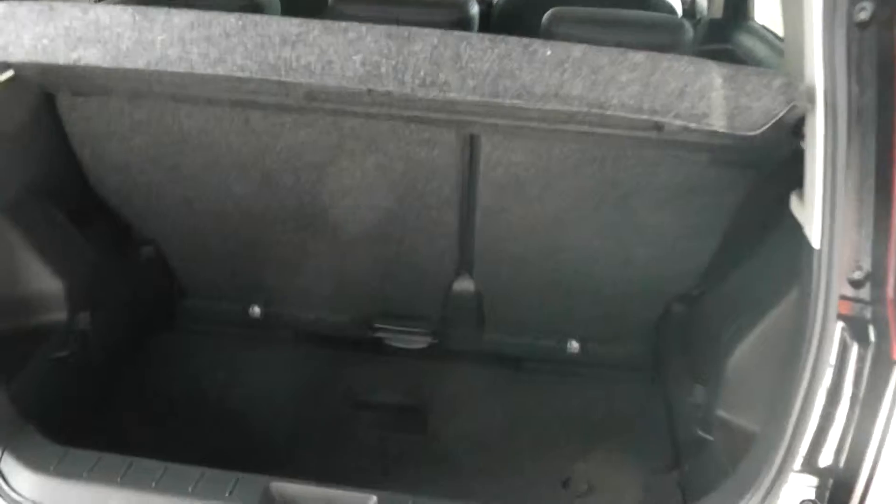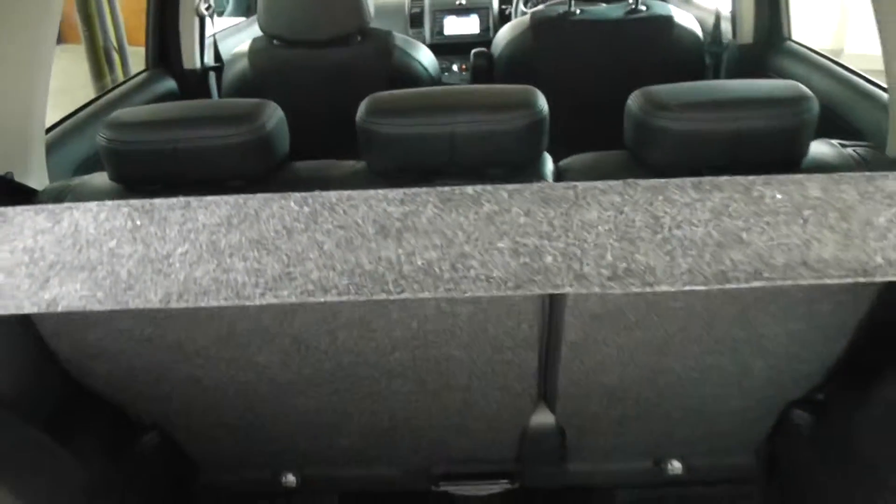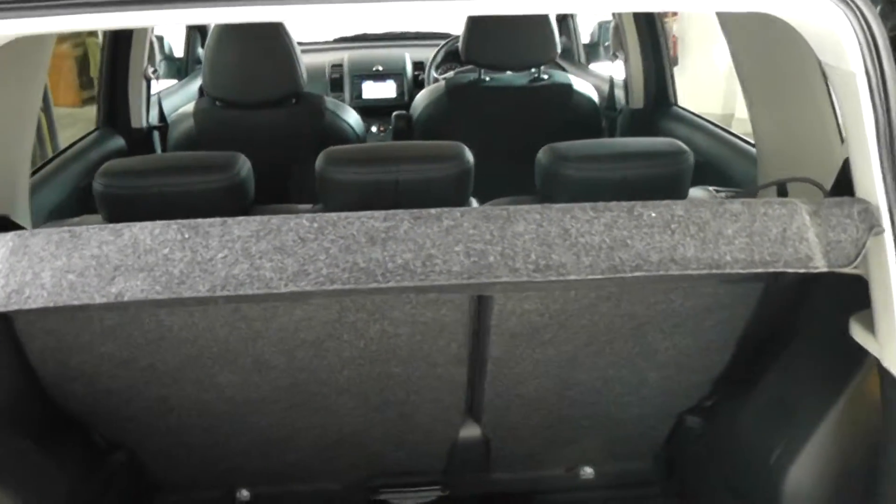Taking a look into the boot of the vehicle — quite a big boot. Lots of different luggage items can be fitted in. The car also has the option of adjustable seating, so you can move the back seats forwards and back to adjust the space. It also gives you the option of folding seats — a 60-40 split — giving you more options for space when needed.